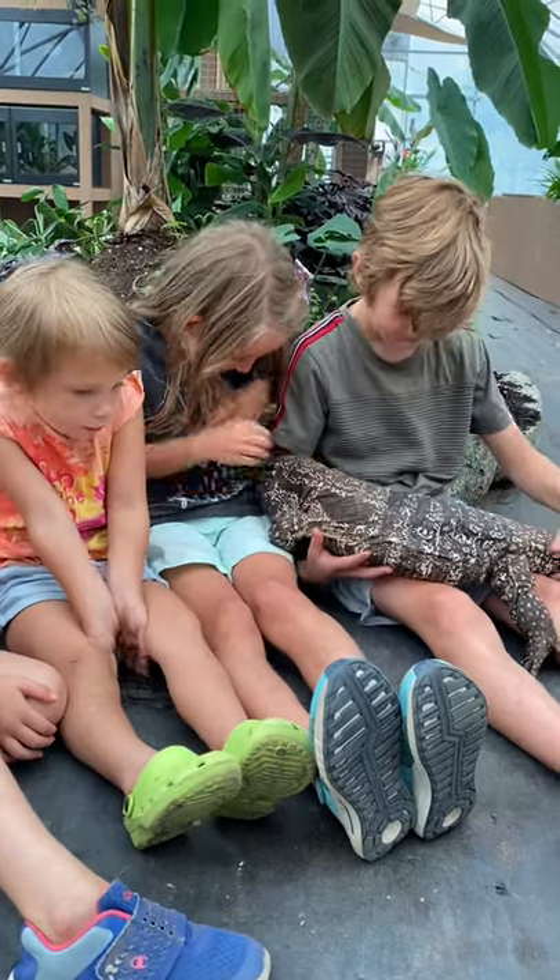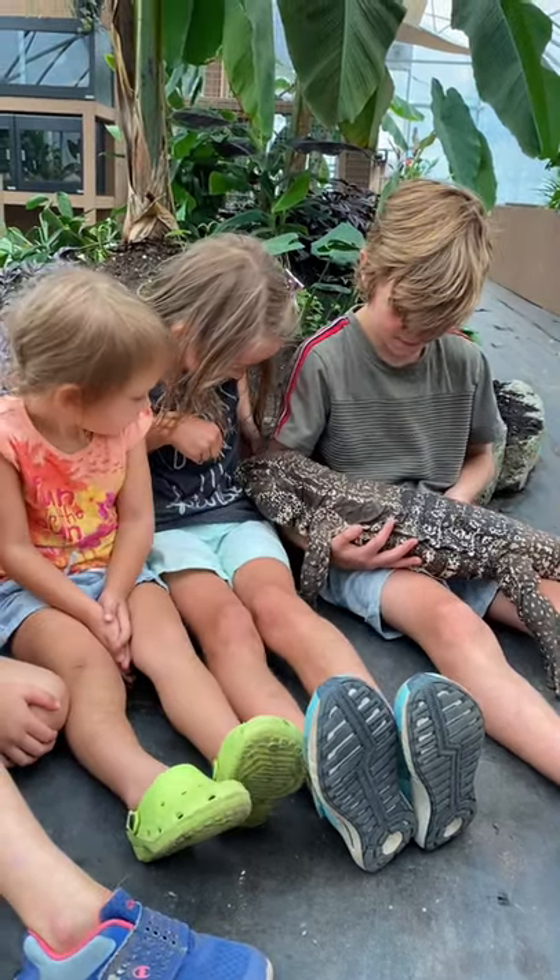He's trying to nudge his way in there — he wants a little cozy spot. He's not allowed to go back there because he goes and digs in the dirt.